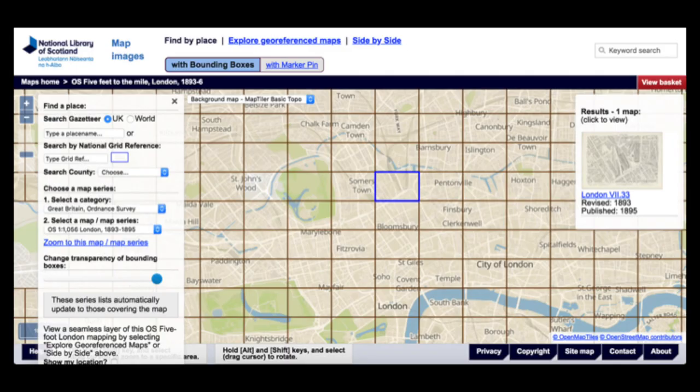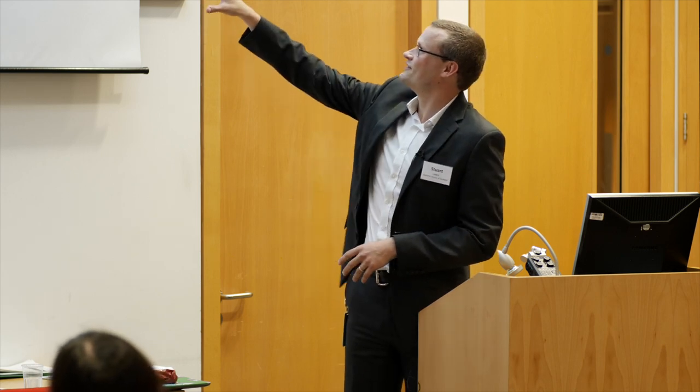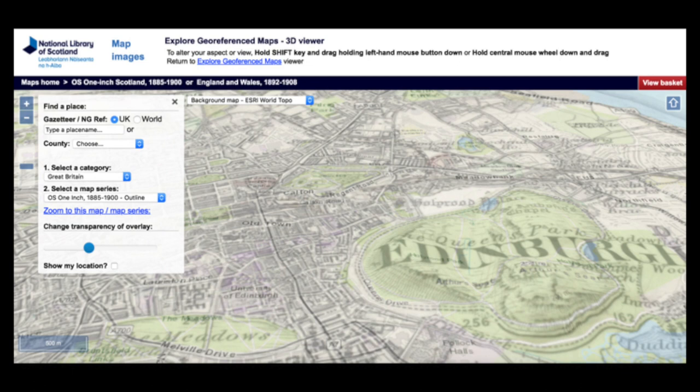Our highest used collections really reflect that. It's our map collections — we've digitised the whole of the UK, all the maps we have. About two-thirds of all the web traffic we get at the National Library of Scotland goes to our maps, just because it's such a good site. You can overlay them in 3D topologically, so it's a really highly usable site for people.